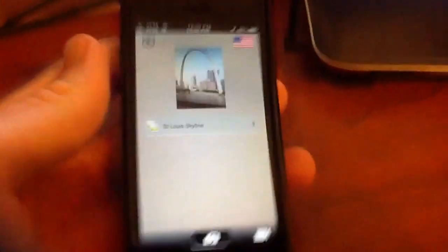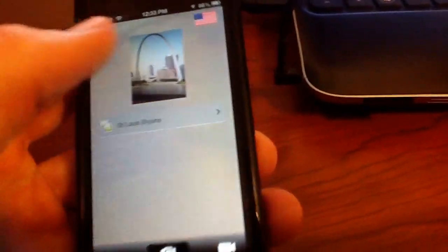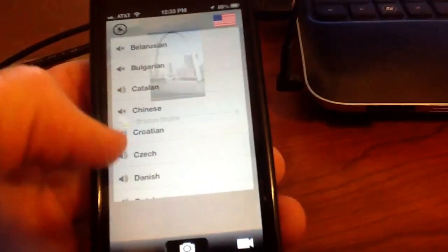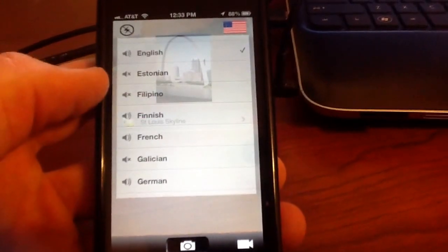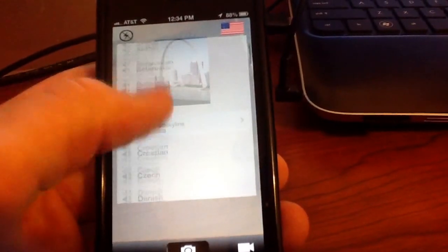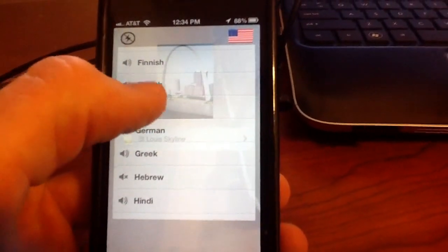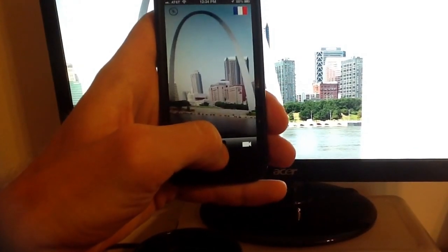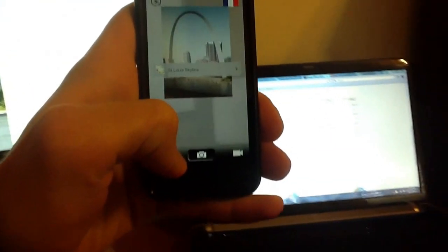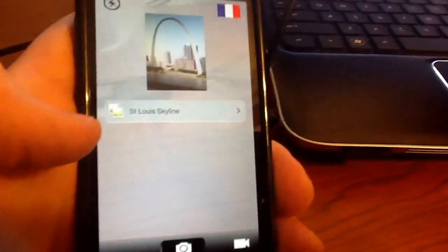Overall I'm pretty impressed with this app so far and it's well worth the purchase. Another feature is the different types of languages it can play back in, so it's great if you're a tourist and you don't know the language — you can play it back in your own. There are tons of languages and it's quite amazing. So if I want to play that back in French, I can just take a picture again — St. Louis Skyline — and it reads it in French. Amazing.